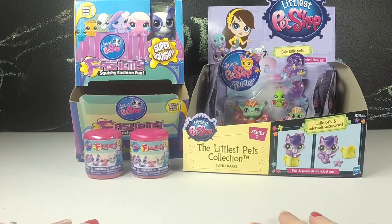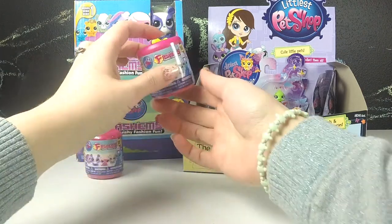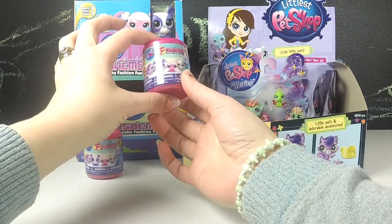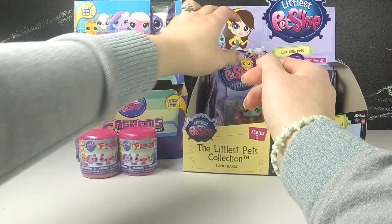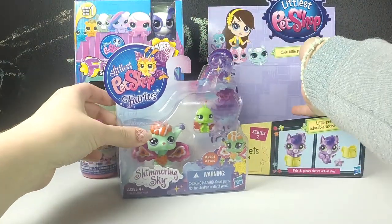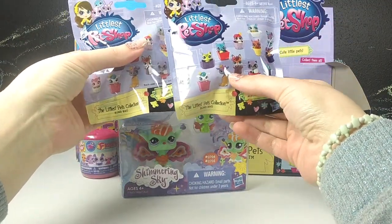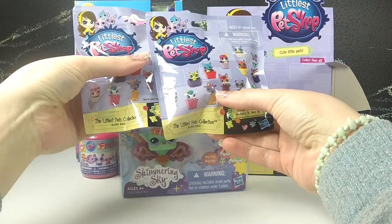Today we are going to be taking a look at some Littlest Pet Shop toys. We have some Littlest Pet Shop Fashems, some Littlest Pet Shop Fairies, and some Littlest Pet Shop Series 2 blind bags. What do you think we should dig into first?